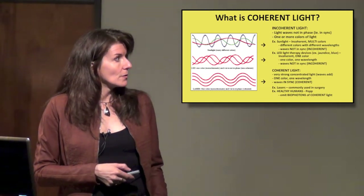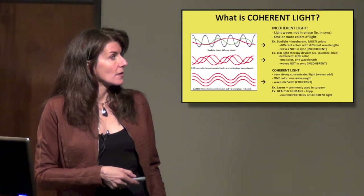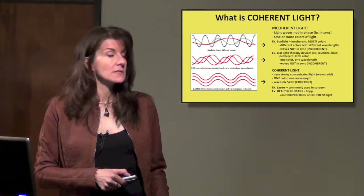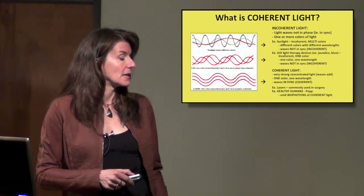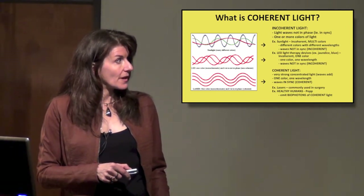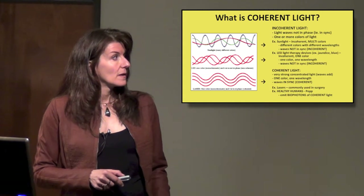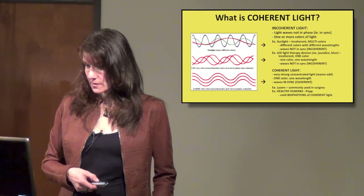Even a single color of light, like LED devices or the blue light used for treating babies with jaundice, gives one wavelength of one color, but those waves are not in sync with each other — they're out of phase. So those are both examples of incoherent light.